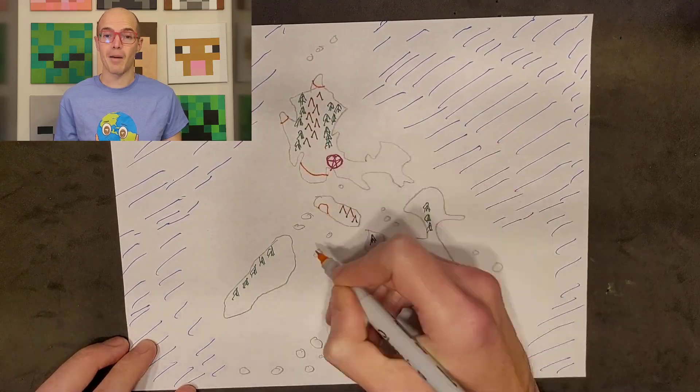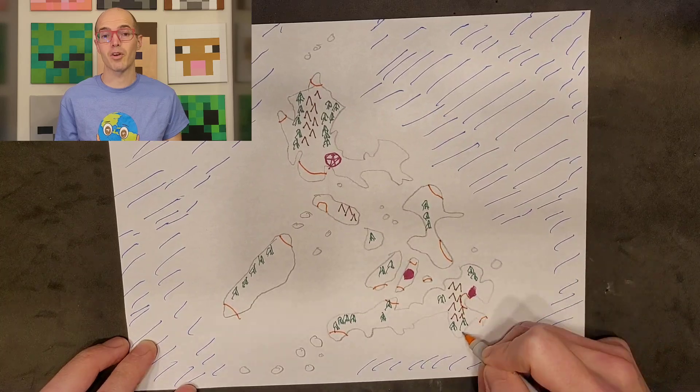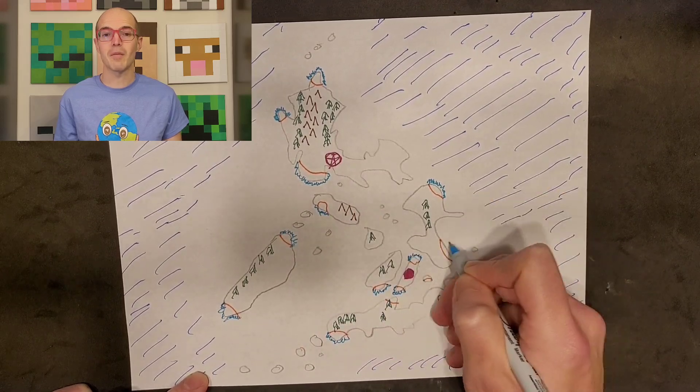For our last major geography, let's make those beaches pop. Use blue to accentuate the coastline, creating a tropical feel. The Philippines is known for its pristine white sand beaches, so make them stand out.